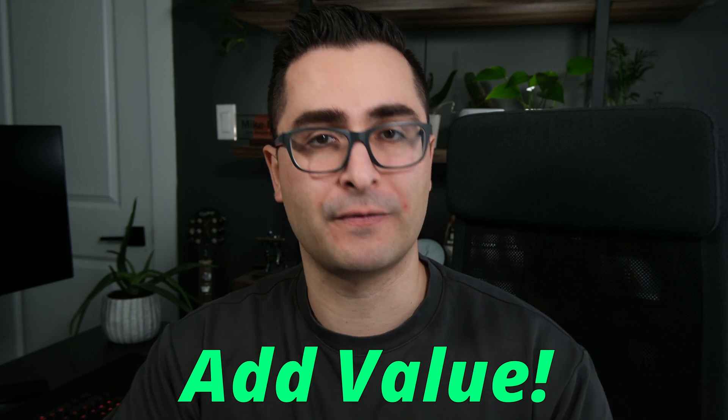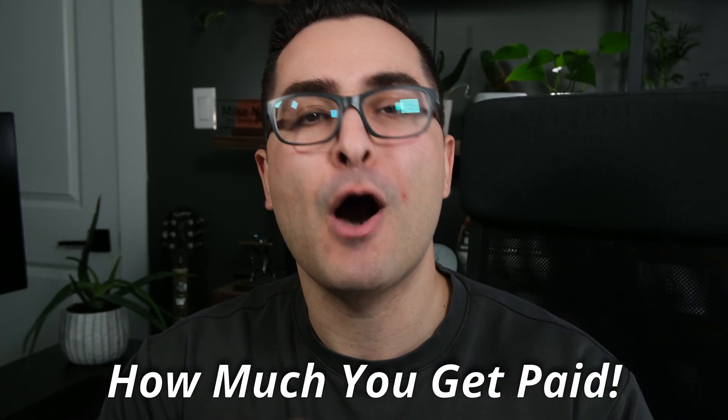This video has to do with using ChatGPT to help you add value to your Fiverr gigs. Value is a topic I talk about a lot on this channel, and it's a huge factor that influences how much you are able to charge for something. The biggest issue I've seen is people have a really hard time conveying their value in their Fiverr gig description — in their actual listing of their services. This is whether it's your Fiverr gig description or a sales page on your website. A lot of people have trouble, which sucks because conveying value isn't that hard to do, and you can actually use ChatGPT to help you do it.